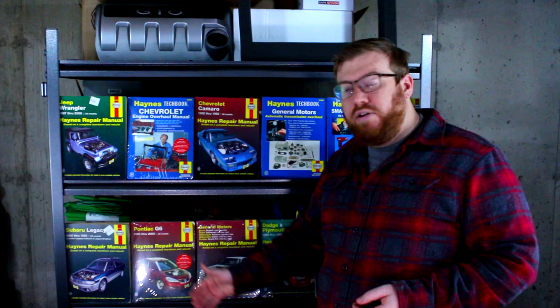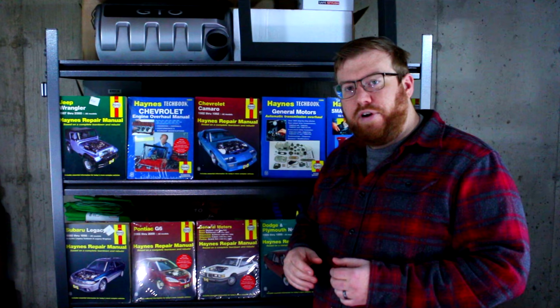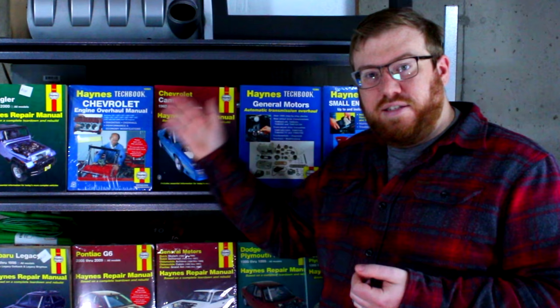Now back to these books — even though the production numbers are probably going to steadily go down as they phase these out and move towards a digital medium, these are very nice in that you don't have to worry about the charger of your cell phone or tablet, the screen size, your data signal, or your Wi-Fi signal.